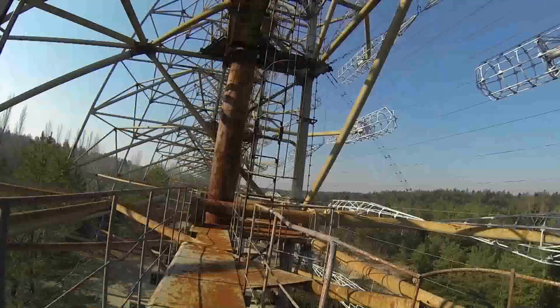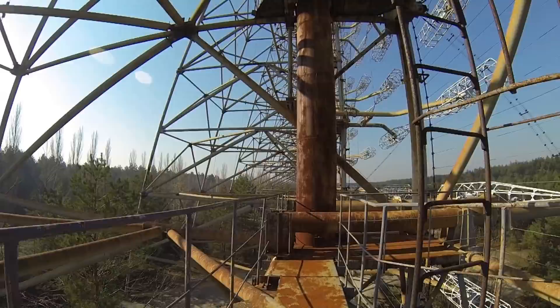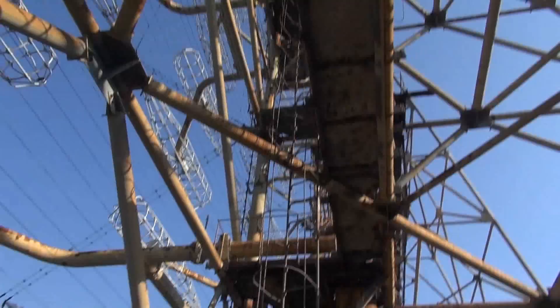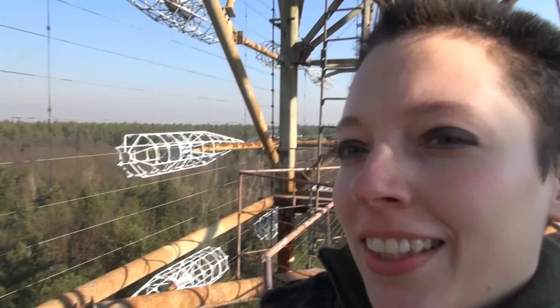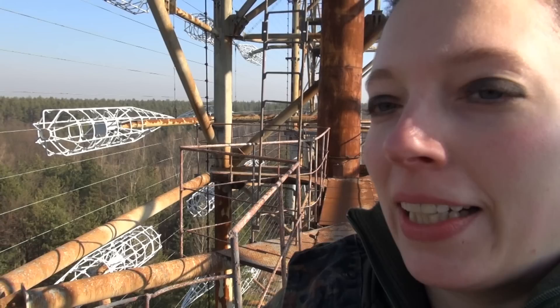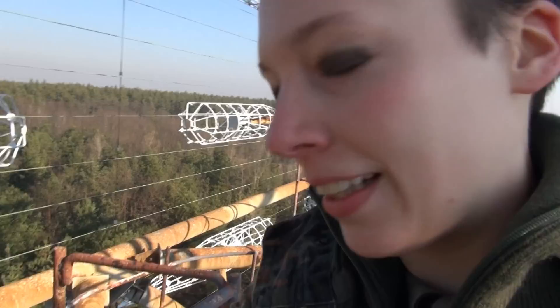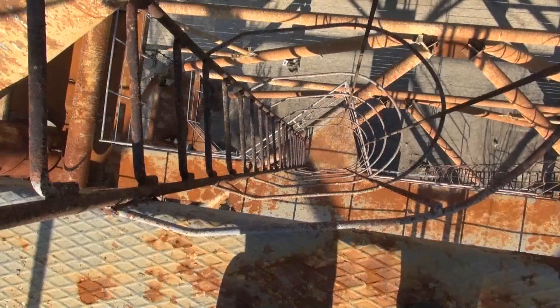Both my voice and my face give away just how nervous but also excited I was. I'm standing up at about one third of the way to the top of Duga, the Russian Woodpecker — an enormous over-the-horizon radar that could see all the way into the US to track the launch of nuclear weapons against the Soviet Union. It's very exhausting to climb up here, and you can see these ladders are quite crazy — because if you move on them, they just wobble. This is quite crazy. But, well, I am crazy, I guess.